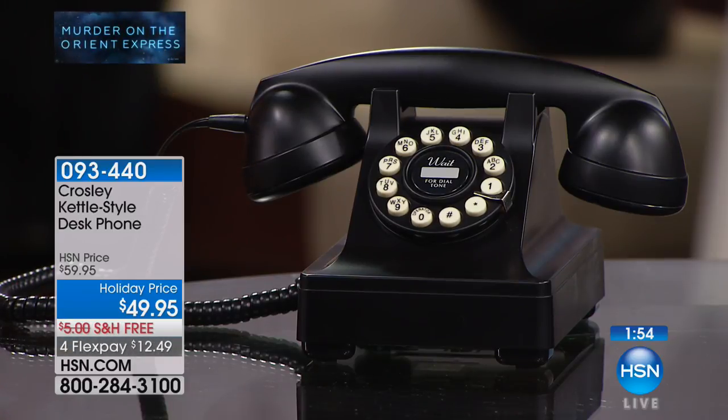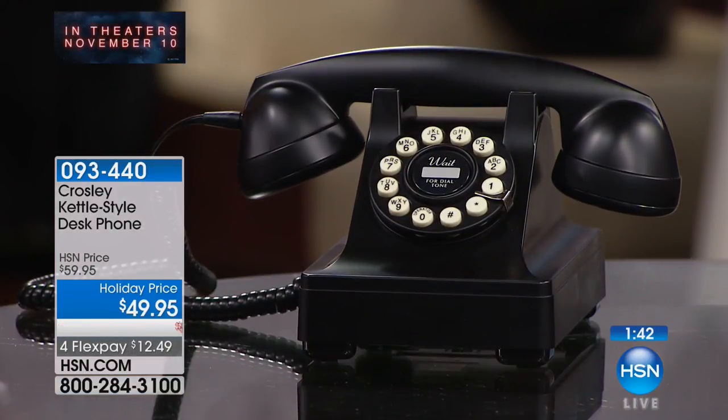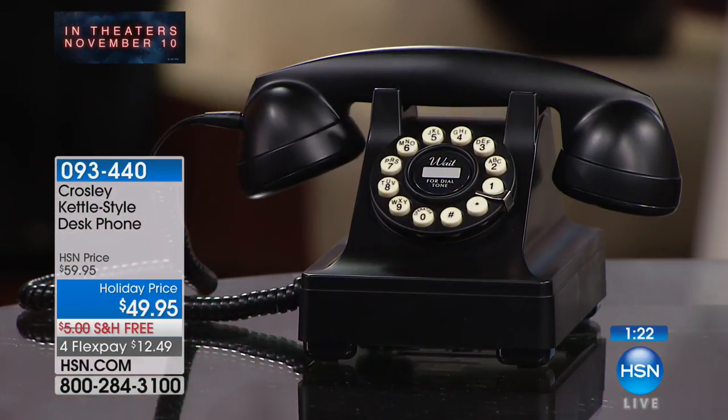This phone doesn't need batteries or an additional power plug like modern phones — it runs directly off your landline, so if the power goes out, you can still make calls. It's a home phone that's actually part of your decor. Imagine it on an entry table, in the kitchen, or as the focal point on a home office desk — dad would be proud to have it there.